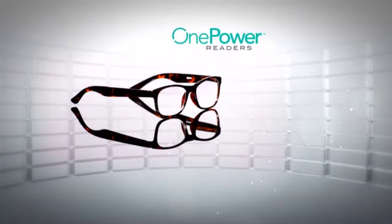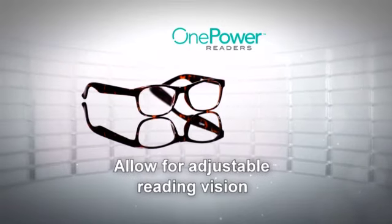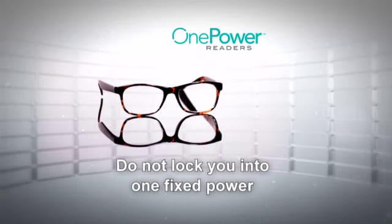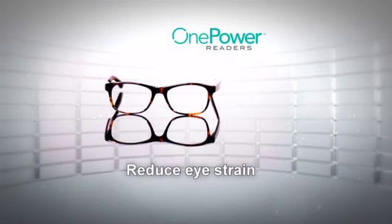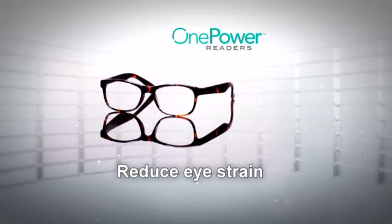Here are just some of the advantages of the one power readers. They allow for adjustable reading vision. They are the first reading lenses that do not lock you into one fixed power. They reduce eye strain versus traditional readers that can lock you into the wrong power.